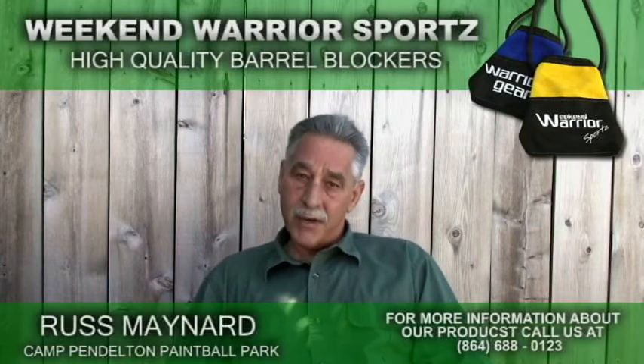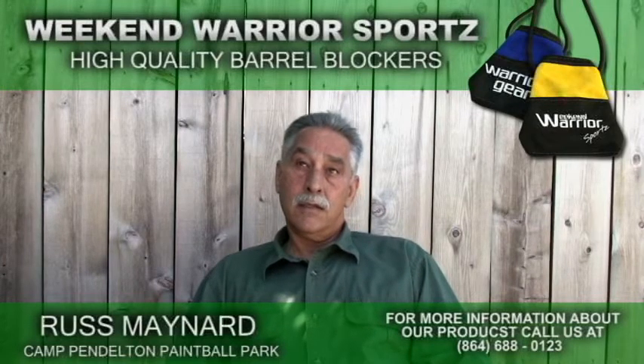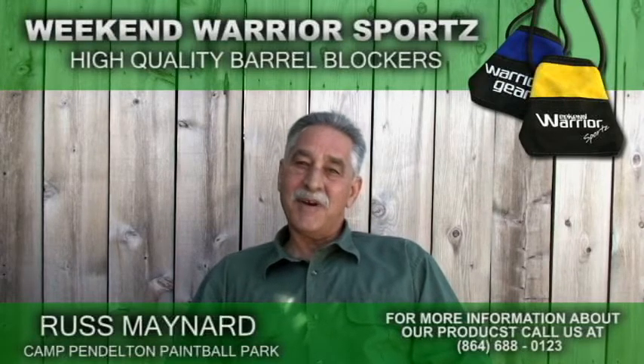That was my primary issue. And what I discovered was that the barrel sock actually was one of the biggest sellers in my field.